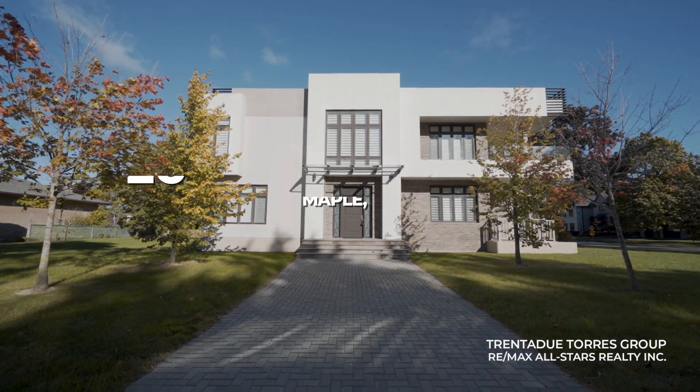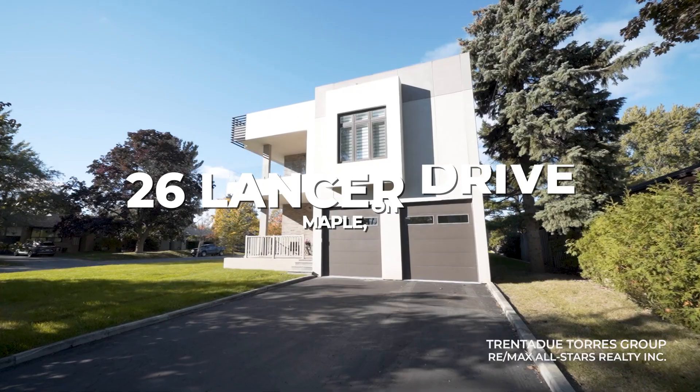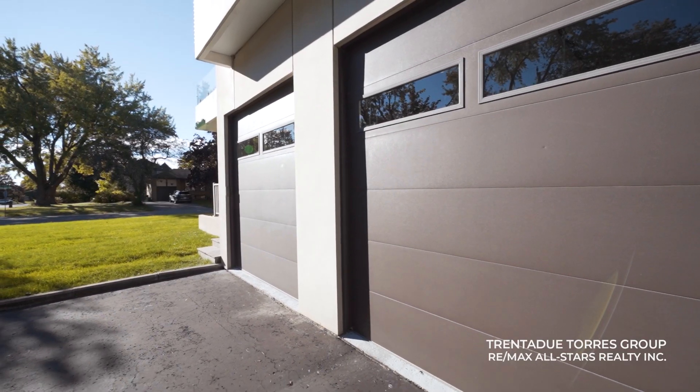Custom-built in 2017, this home in Maple, Ontario was a true labour of love. 26 Lancer Drive was designed with functionality and luxury in mind. This one-of-a-kind home is truly unique in Canada, constructed entirely of concrete for durability, energy efficiency and a sleek contemporary aesthetic.